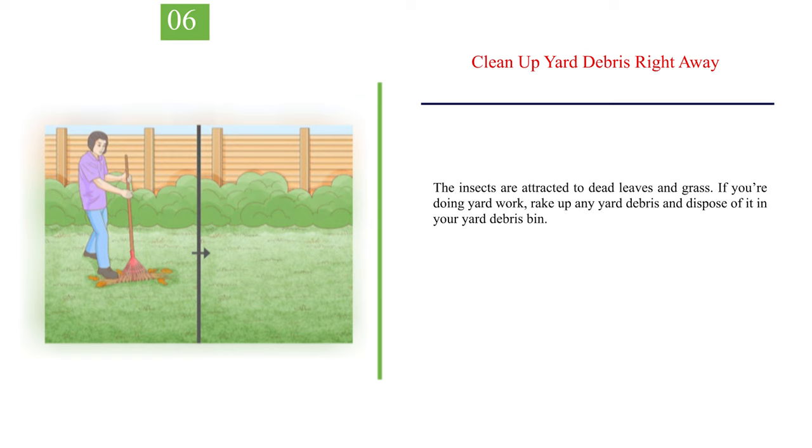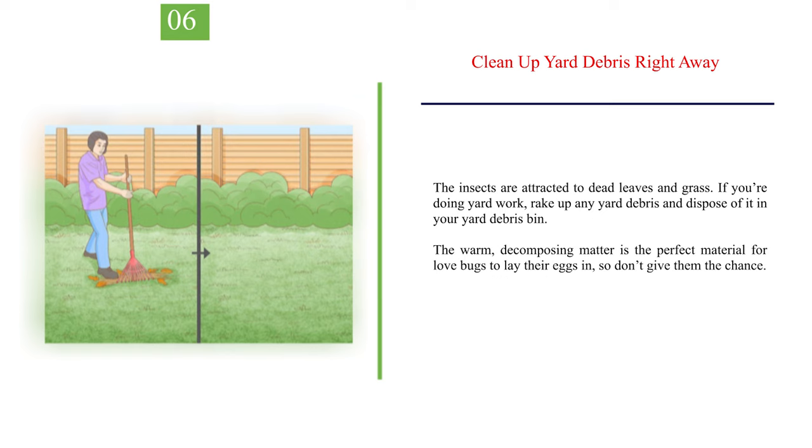Number 6: Clean Up Yard Debris Right Away. The insects are attracted to dead leaves and grass. If you're doing yard work, rake up any yard debris and dispose of it in your yard debris bin. The warm, decomposing matter is the perfect material for love bugs to lay their eggs in, so don't give them the chance.